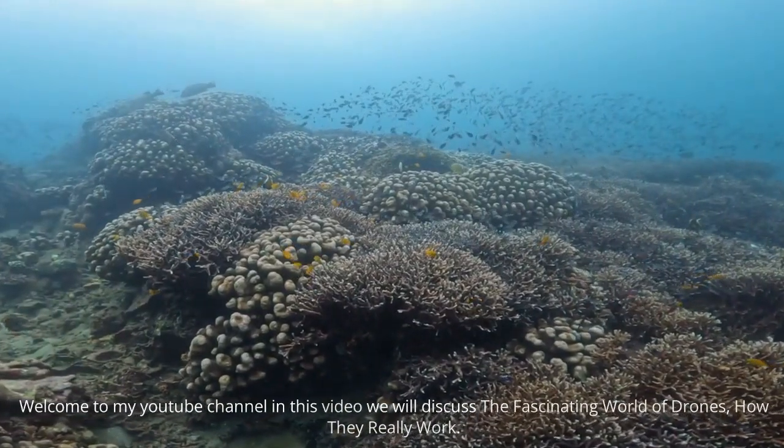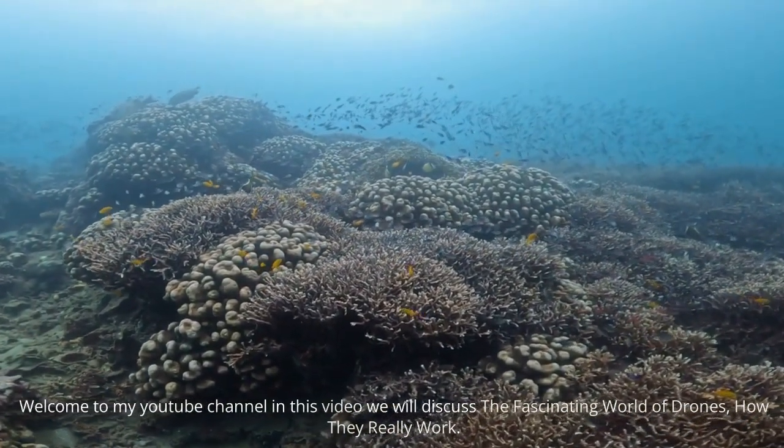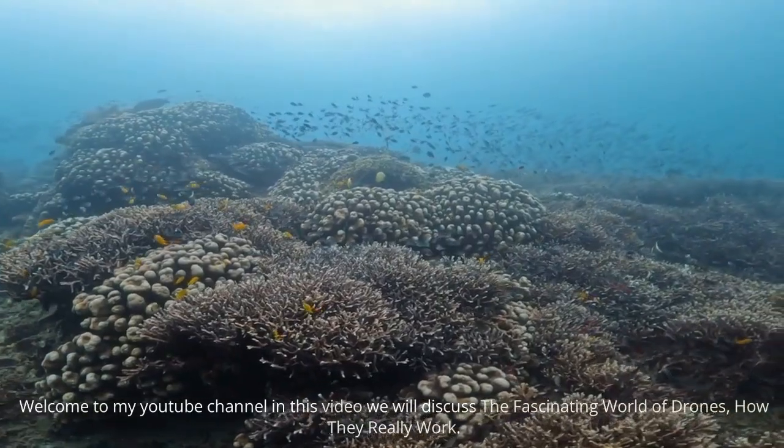Welcome to my YouTube channel. In this video, we will discuss the fascinating world of drones, how they really work.